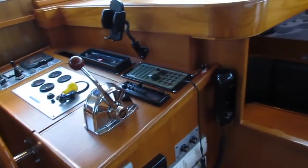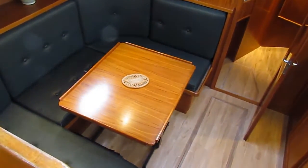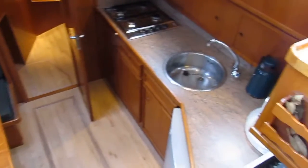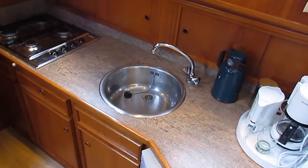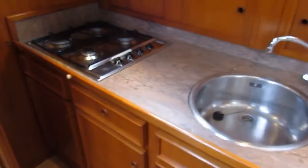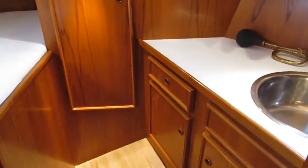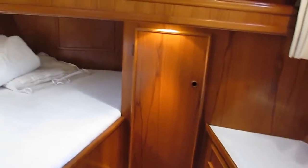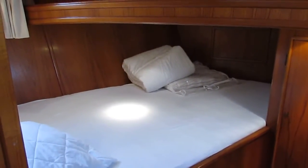Inside steering position. Down thruster. Dinette that converts to a two metre double bed as well. The kitchen. Moving forward to the forepeak, another double cabin with another two metre double bed.